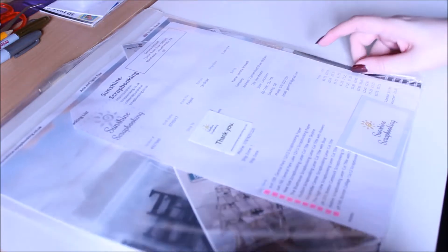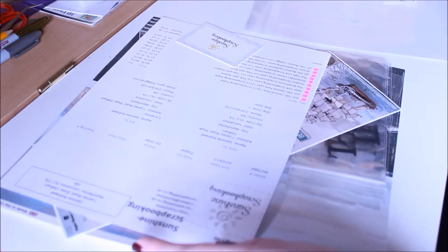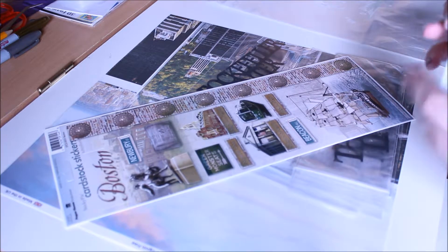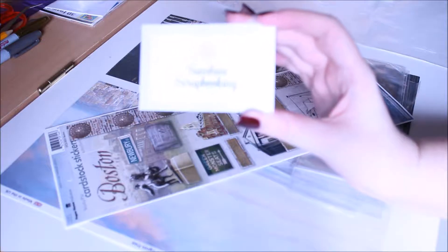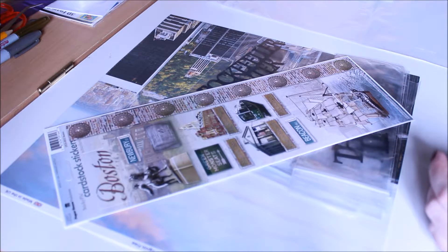It comes in a clear sleeve, so let's take them out. So this is them — you can see it's Sunshine Scrapbooking. I'll put all the links below so you can check them out.